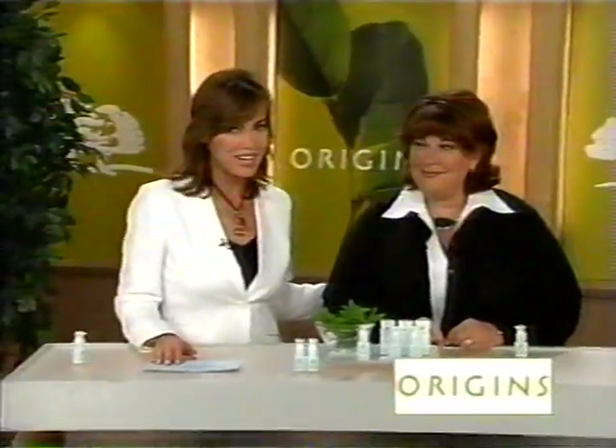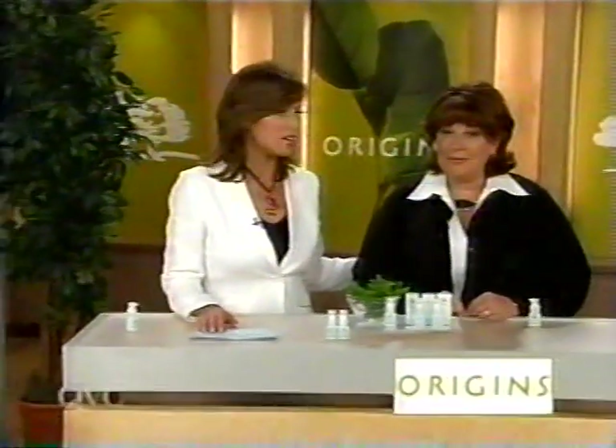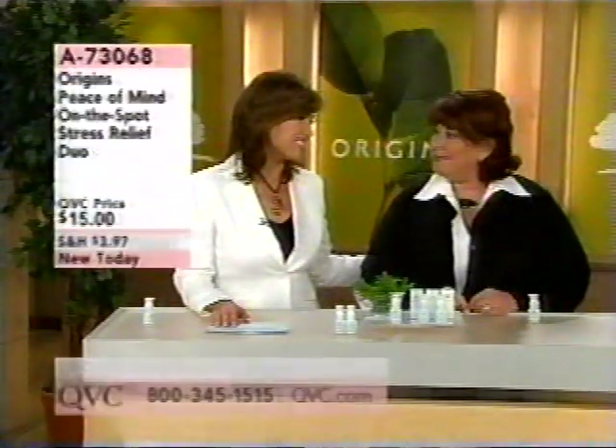Liz Starr is joining us. She was a chemist in the skin care industry for many, many years and is now one of the heads of product development at Origins. How are you?